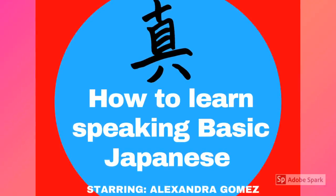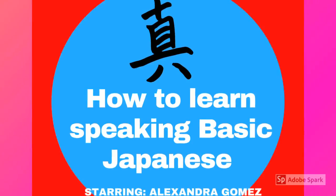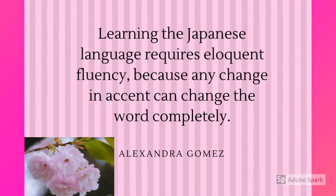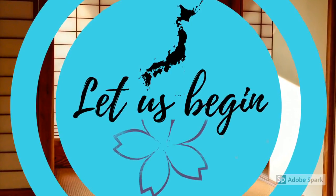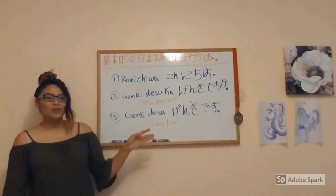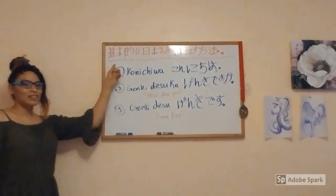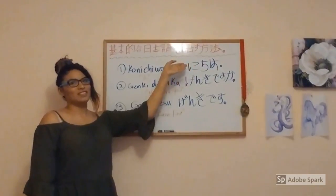How to learn speaking basic Japanese, starring Alexandra Gomez. Learning the Japanese language requires eloquent fluency because any change in accent can change the word completely. Hello everyone, I am Alexandra. Nice to meet you. Today we are going to be learning how to speak basic Japanese.